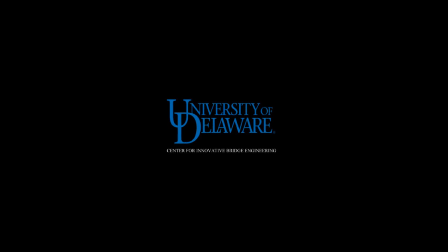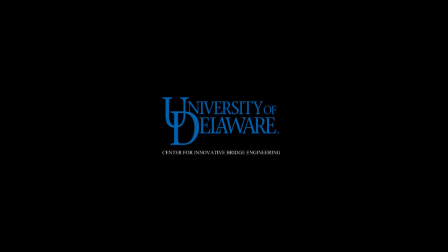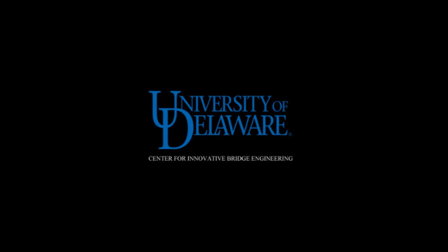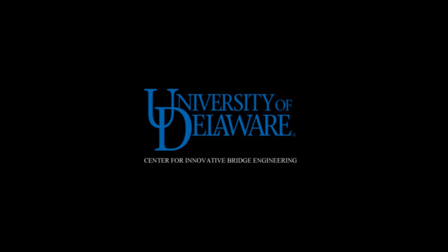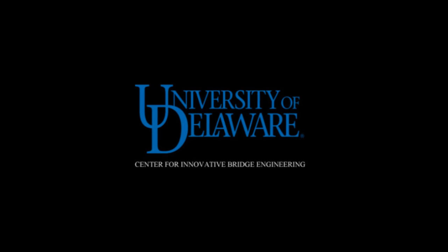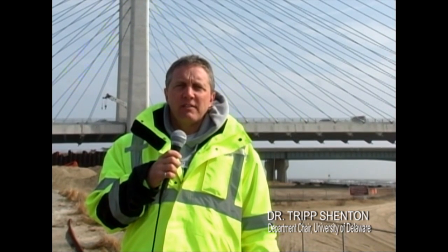The University of Delaware's Center for Innovative Bridge Engineering is a leading resource to the highway and railroad bridge communities, providing education, research, and technology transfer in a wide variety of disciplines. My name is Tripp Shenton. I'm a professor and chair of the Department of Civil and Environmental Engineering at the University of Delaware.